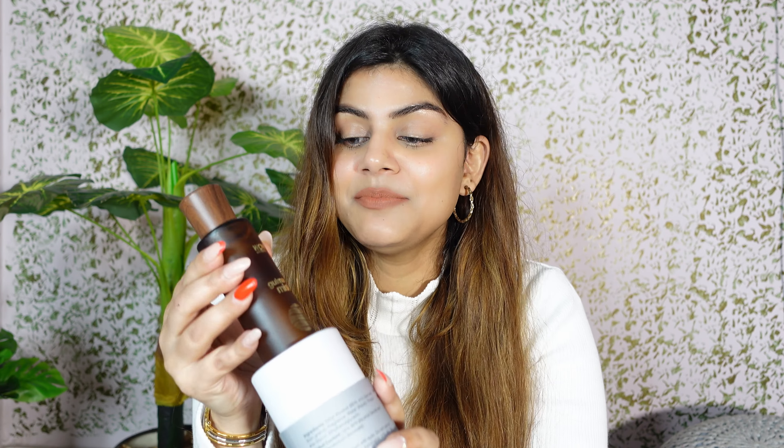Almost all WOW products are cruelty-free, 100% vegan, and harmful-chemical-free — that's why I trust the WOW brand. You'll get 100 ml of product in this bottle. The top note is grapefruit and orange blossom, the heart note is saffron and cardamom, and the base note is amber. It's a sweet, woody, citrus combination.